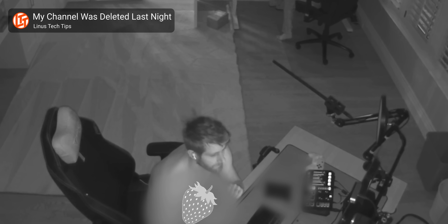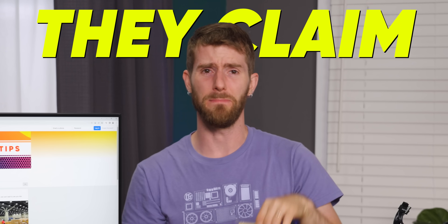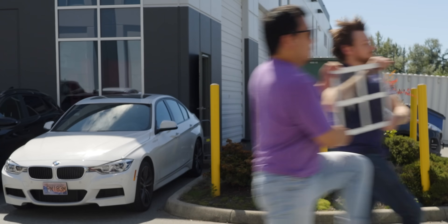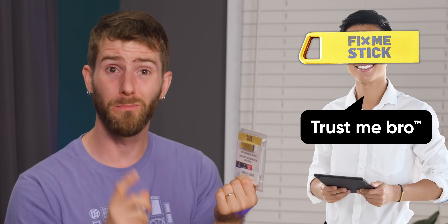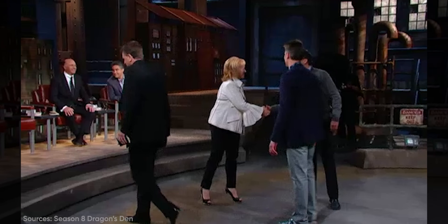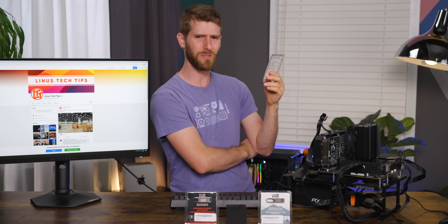Ever since the channel hijack, I have been inundated with Facebook ads for the FixMeStick. They claim it will remove viruses, clean my computer, and even get my Windows running like new, all in about 20 minutes. Those are some pretty bold claims, but their company got offers from all four of the investors on the Canadian version of Shark Tank back in 2014. They're sold on the shopping channel, and they're still around nearly 10 years later. They must be doing something right.